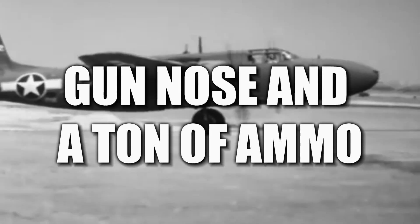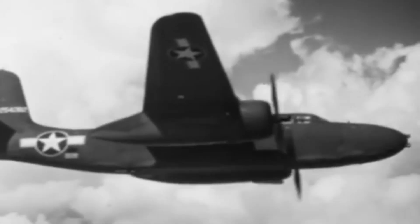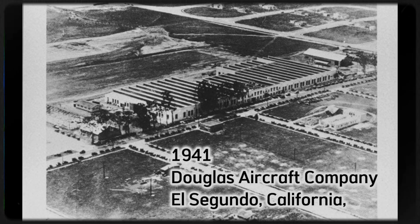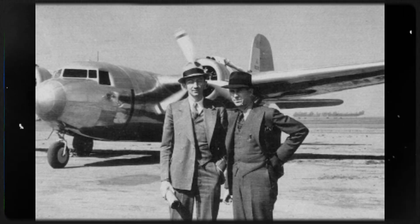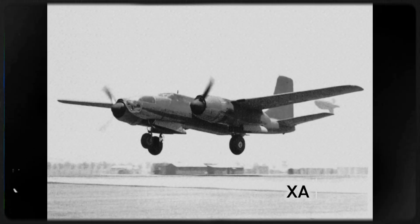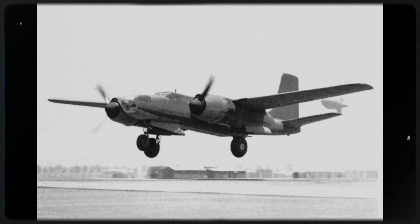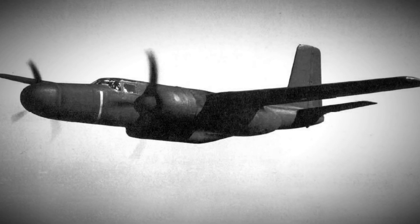Gun nose and a ton of ammo — Douglas A-26 Invader ground attack and light bomber legacy. The story begins in early 1941 at Douglas Aircraft Company in El Segundo, California, when designer Ed Heinemann and his team began shaping a new attack bomber to replace the Douglas A-20 Havoc. Their answer, the XA-26, flew for the first time on July 10, 1942, from Mines Field in Los Angeles, lifting on a laminar-flow wing that cut drag and boosted speed.